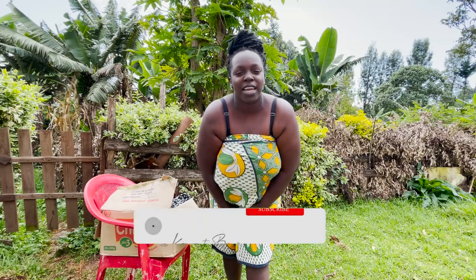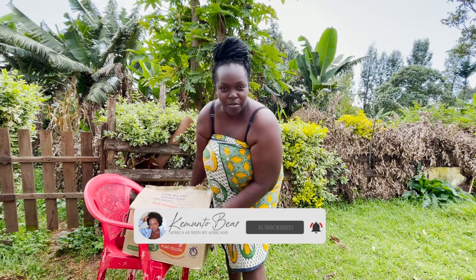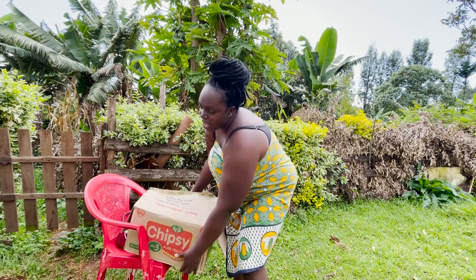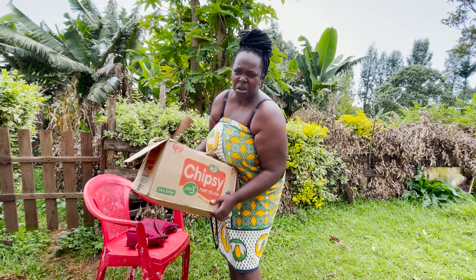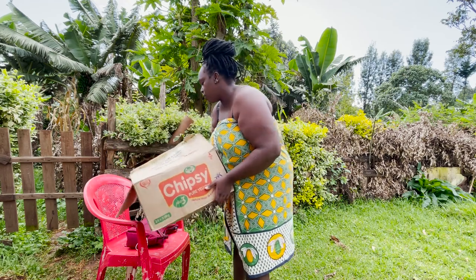Hi guys, welcome back to my YouTube channel. I went to my local African market and I bought some pieces of clothing — they're all dresses and one or two tops — so today I'm gonna try the clothes on for you.